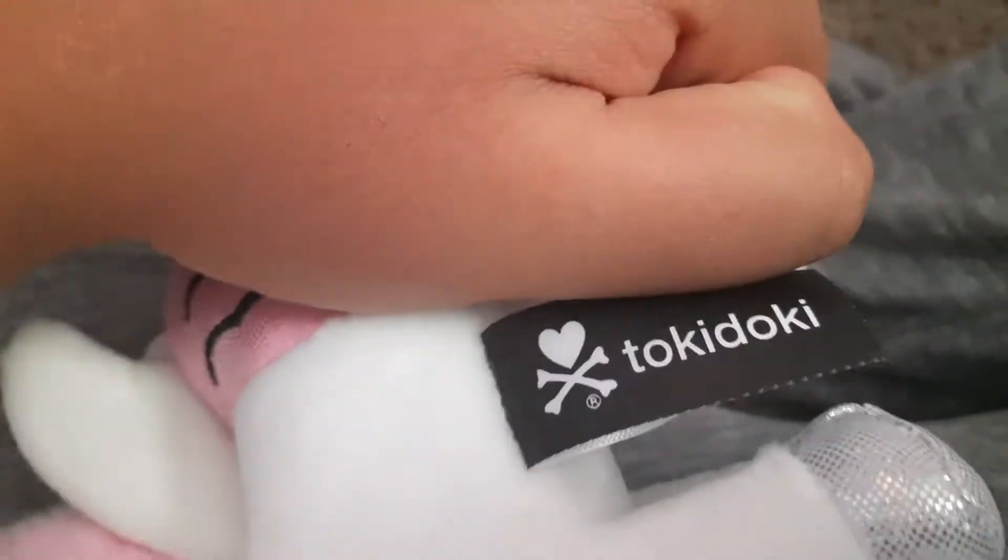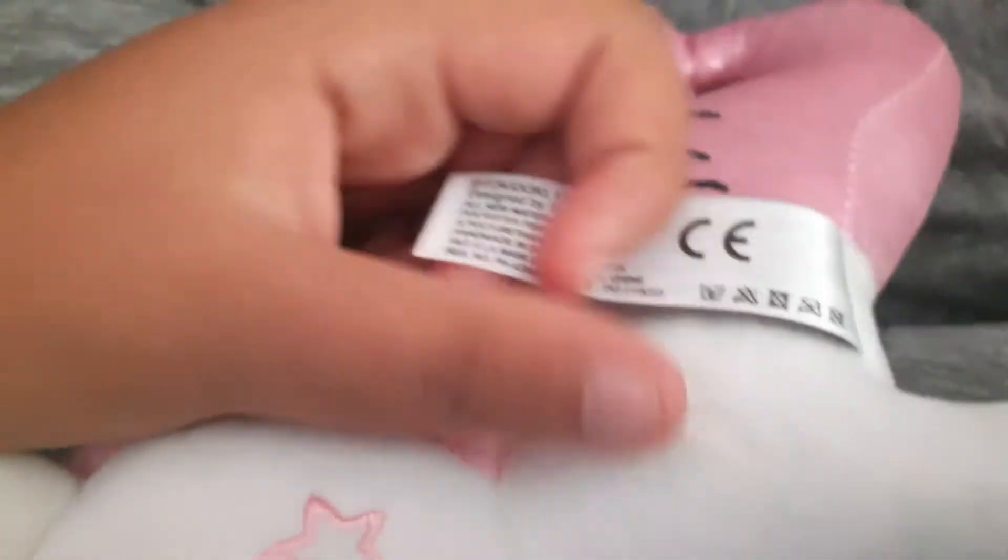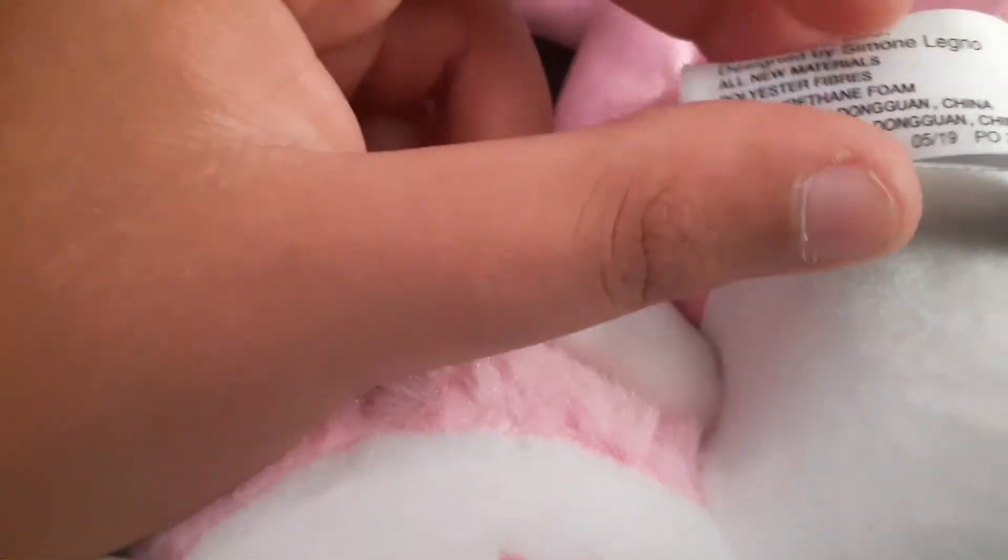The tag says Tokidoki. My cousin has a Tokidoki plush, but it's a donut girl.